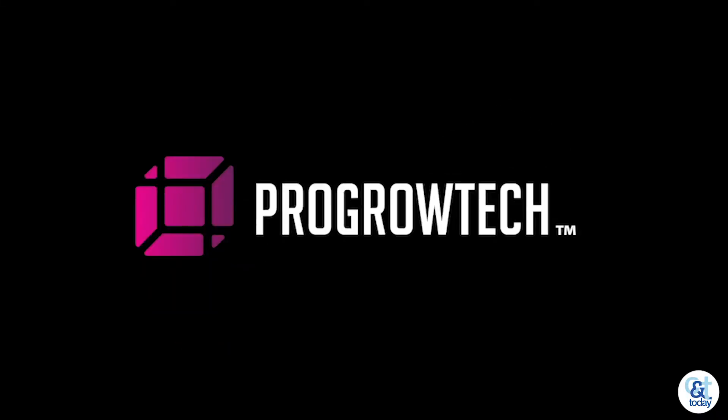Hey guys, what's up? This is Jim Brown with ProGrowTech. I'm a senior sales rep here and I want to tell you about our EV700.